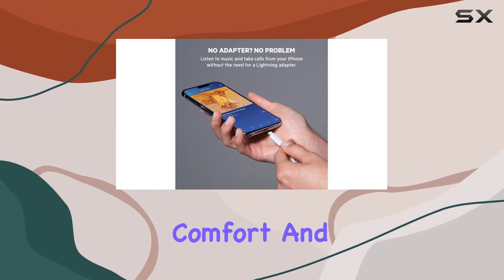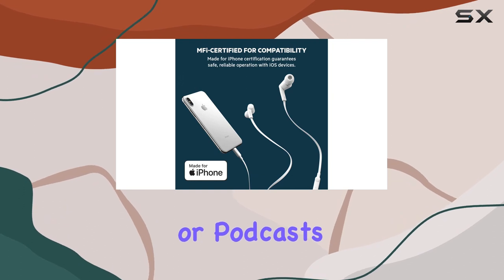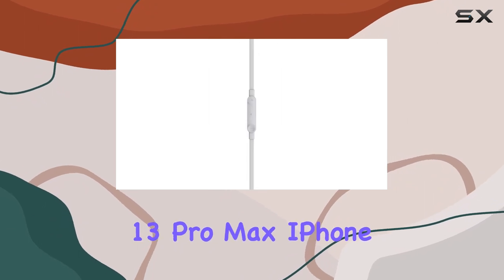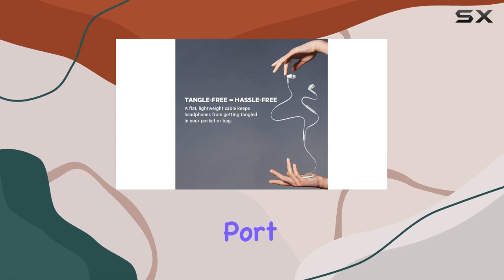In summary, the Belkin Sound Form headphones deliver high-quality sound, exceptional comfort, and durability. Whether you're into music, audiobooks, or podcasts, these headphones are a reliable companion for your iPhone — compatible with iPhone 13, iPhone 13 Pro Max, iPhone 12, and all other iPhone models with the lightning port.